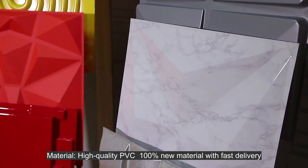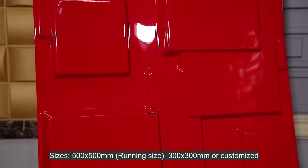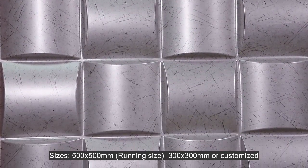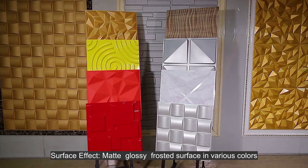Material: high-quality PVC, 100% new material with fast delivery. Sizes: 500 by 500 millimeters running size, 300 by 300 millimeters, or customized. Surface effect: matte, glossy, frosted surface in various colors.